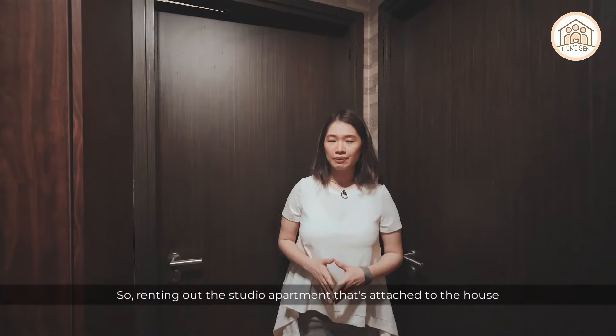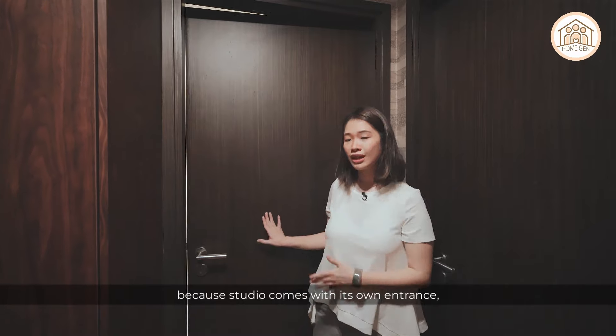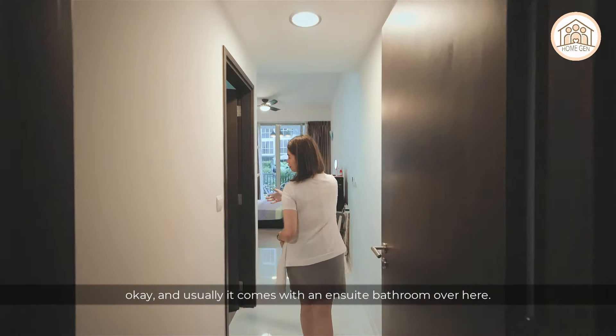Renting out a studio attached to your house is different from renting out a room, because the studio comes with its own separate entrance and usually its own ensuite bathroom.